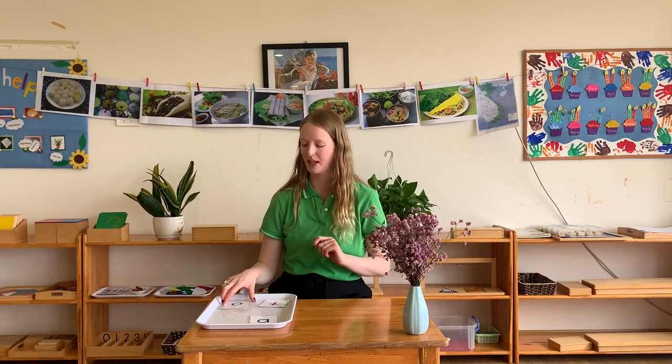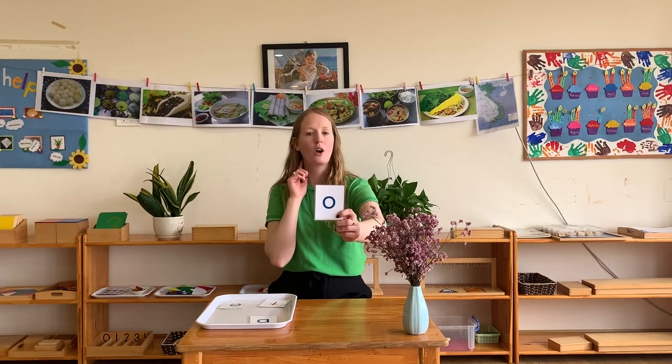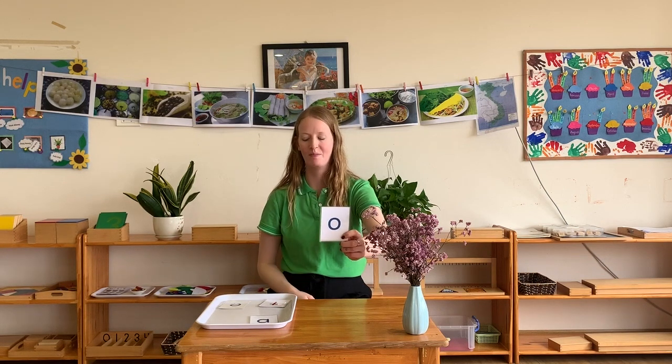The next letter we have is the letter O and it sounds like O, O, O. At home can you have a go with me? O, O, O. That's right, well done.